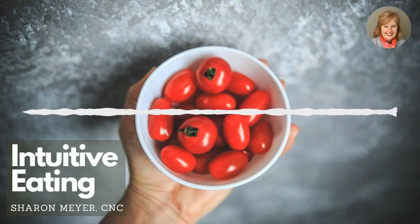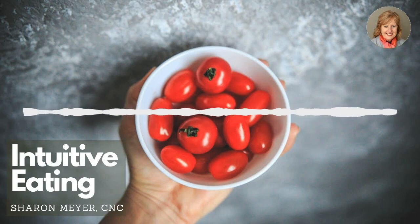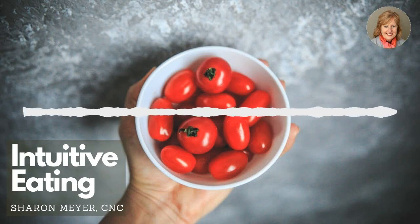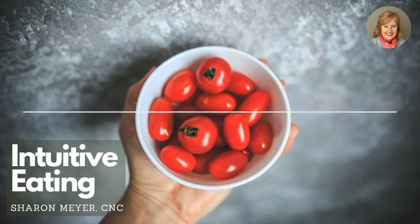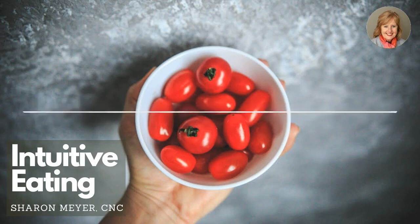Then you pick up the sugar and you ask your body if this is good for you. Don't overanalyze this — the answer will be instant. You know that the sugar isn't good for you, but I want you to feel it in the body. Ask her or him: is this good for me? Put the sugar down. Next, pick up the apple and again ask your body: is this good for you? Is this good for me?